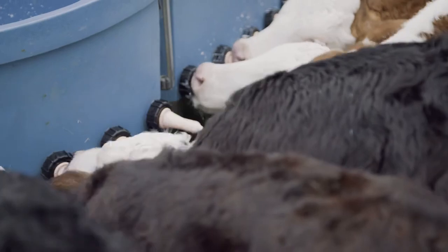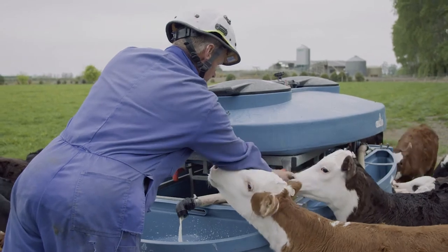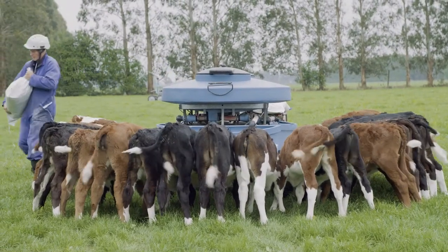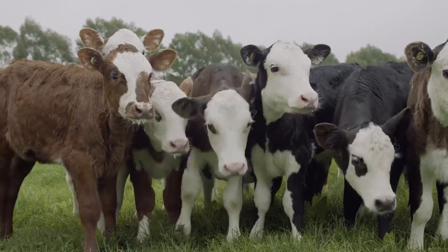Scientists can actually show us what we need to do, but then we as farmers have got to see how we can implement that. We're definitely not leaders in the industry, but we like to give a few things a nudge — so we're trying to do the best we can for the environment, the cows, and for our people on the farm.